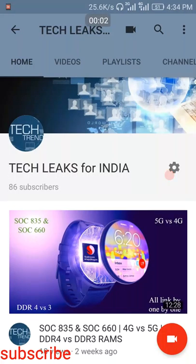Hi friends, welcome to Techlicks for India. Today we are going to discuss the LeEco smartphone. Before entering into the video, if you are first time to my channel please click on the subscribe button, so when I upload new videos you can get a notification on your mobile.